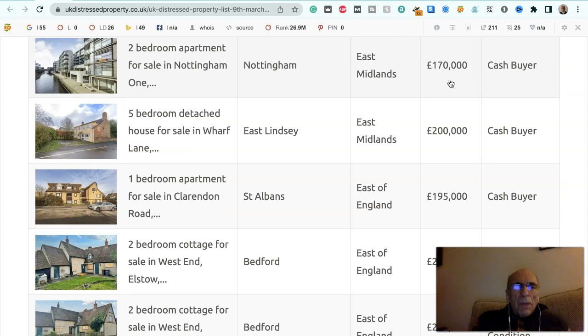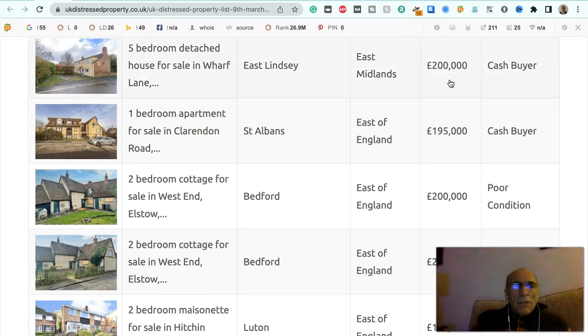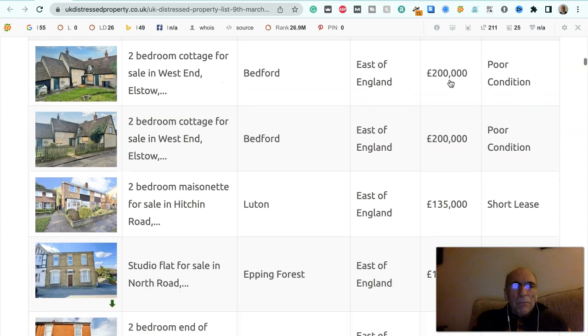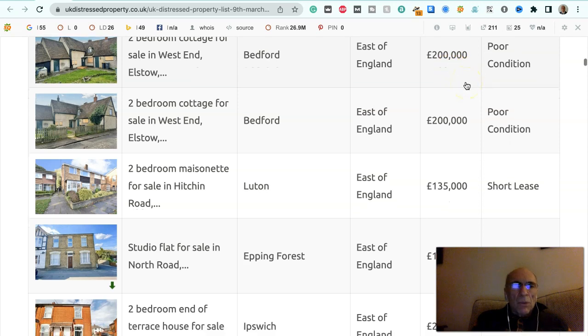Two bedroom apartment for sale in Nottingham, East Midlands, £170,000, to a cash buyer. Five bedroom detached house for sale in Wharf Lane, East Lindsay, East Midlands, £200,000, to a cash buyer. One bedroom apartment for sale in Clarendon Road, St Albans, £195,000, to a cash buyer. Two bedroom cottage for sale in West End, Elstow, Bedford, East Midlands, £200,000, it's in poor condition.